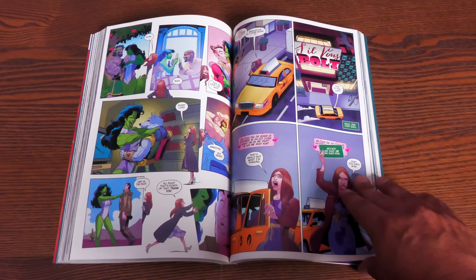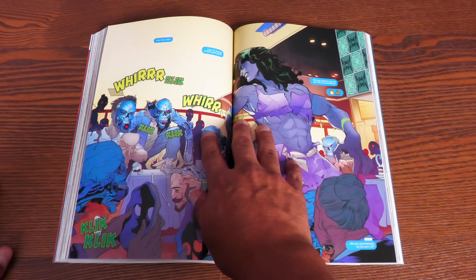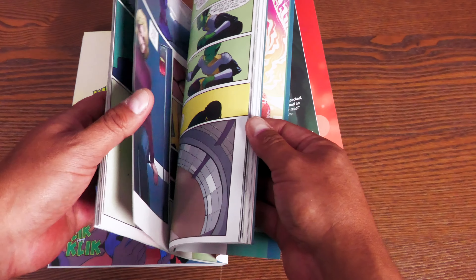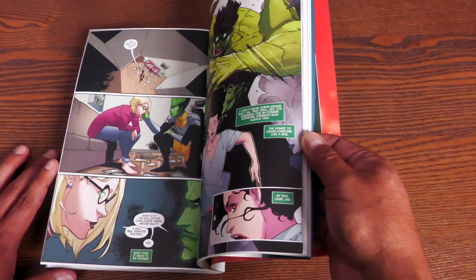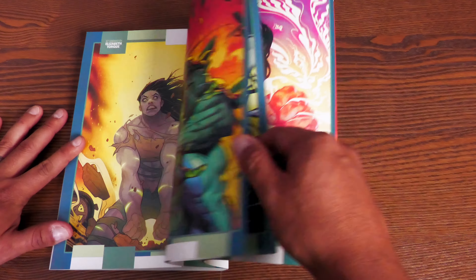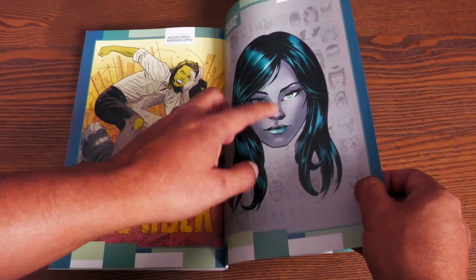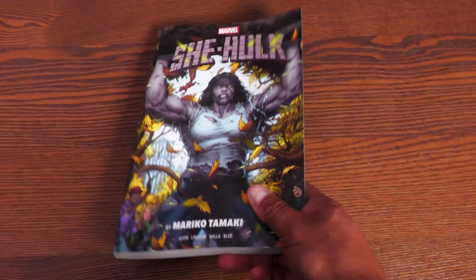The book took itself seriously for the most part — a little depressing — but by the third story arc, Mariko Tamaki starts having fun again. She gets kidnapped by one of her biggest fans, and the Leader plays a big part. The book has 360 pages and retails for $39.99. Beautiful covers throughout, including that Mary Jane variant — I love the gamma scar designs.